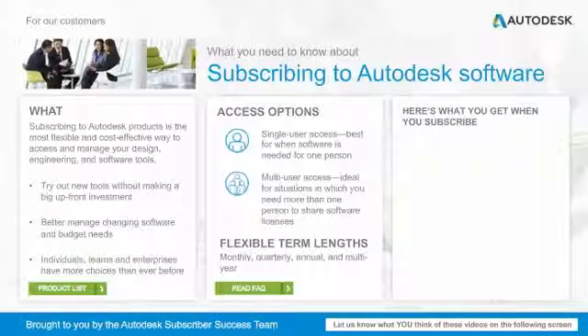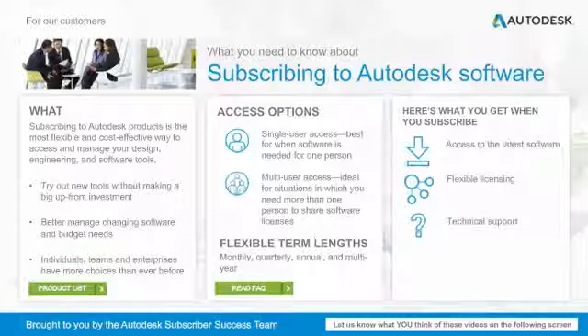Now, here's what you get when you subscribe. You can access the latest software. You get flexible licensing so that you can use your software when you need it, where you need it. You get access to technical support and administrative tools.